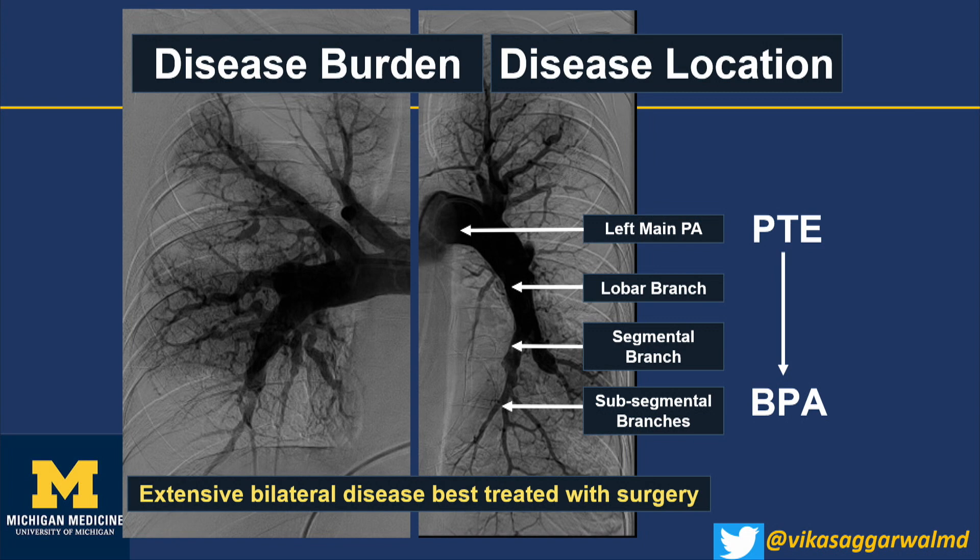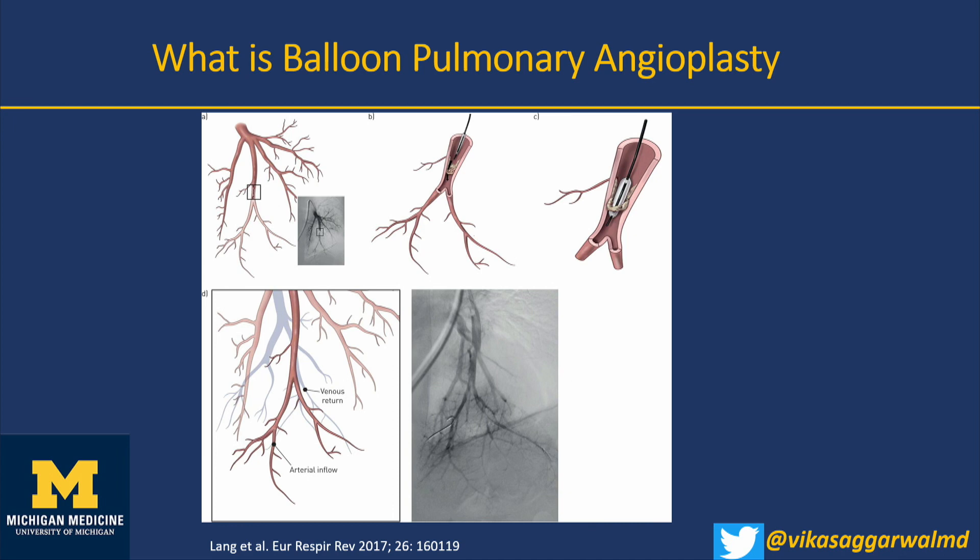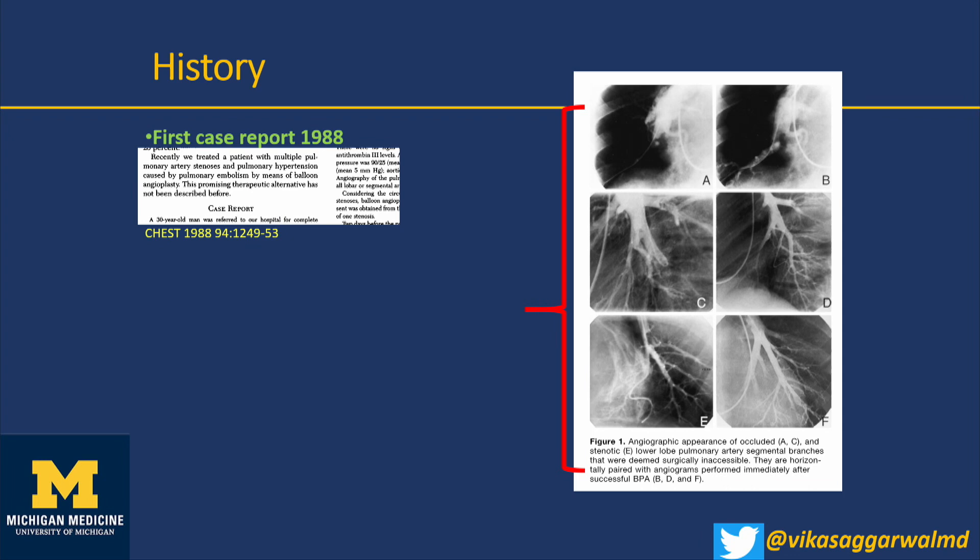If you have proximal disease — main branch or lobar branch — you're talking endarterectomy. If you have distal disease — segmental or subsegmental — we're talking angioplasty. Balloon pulmonary angioplasty means doing angioplasty in a forest — certain segments in each lung, multiple subsegmental branches, highly variable and unknown anatomy, with a very high risk of perforation. It is at this time only reserved for those who cannot get surgery.